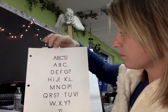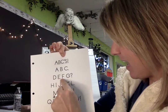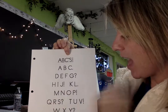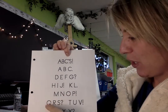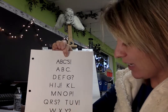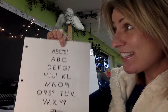A, B, C's. A, B, C, D, E, F, G. H, I, J. K, L, M, N, O, P. Q, R, S. T, U, V. W, X. Y. Z.